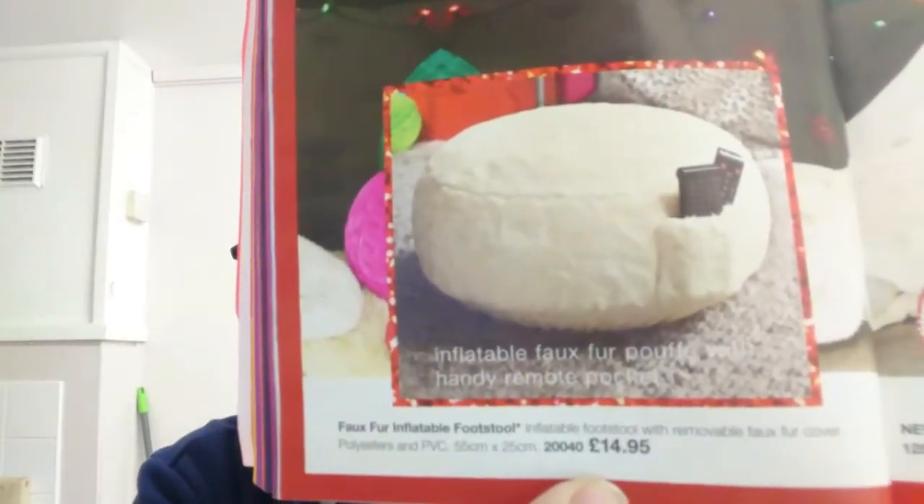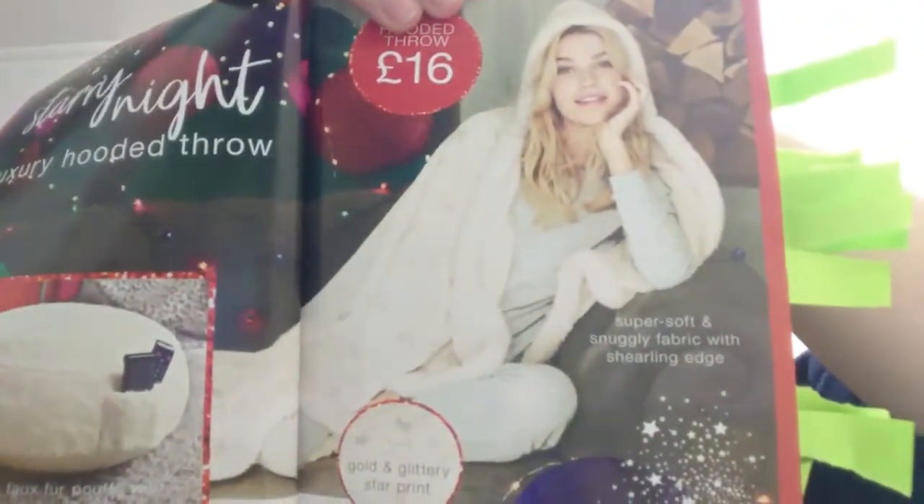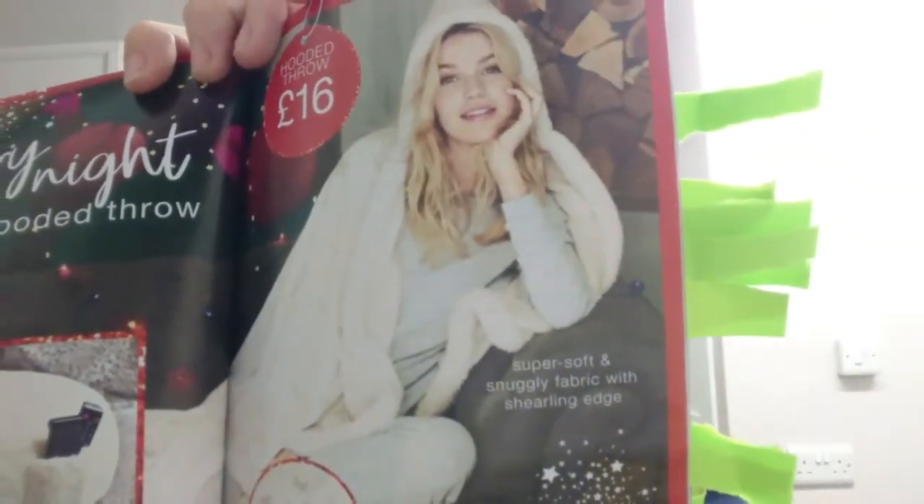If you get cold at night and want to snuggle up, there's an inflatable footstool with control holders for £14.95, and a snuggle robe cover with stars and a hood for just £16 — apparently very, very soft. A couple of other reps have bought them and their kids have nicked them, so beware!